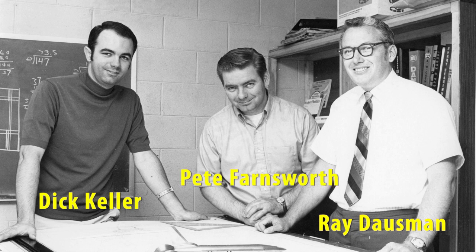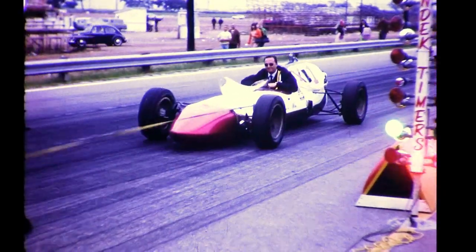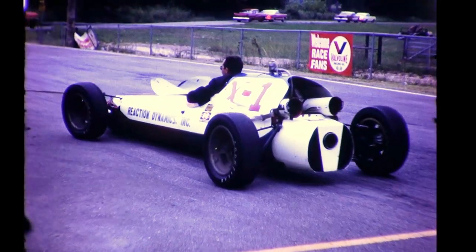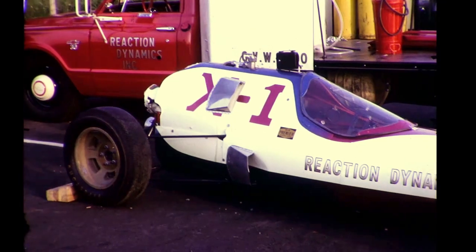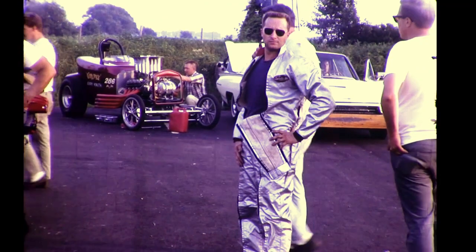Here are our three principals at Reaction Dynamics: Dick Keller, Ray Dosman, and Pete Farnsworth. These are the three main guys who will design and build the Blue Flame LandSpeed rocket car — young guys, all late 20s. Chuck Suba, who had driven the X-1 rocket dragster, had been slated to be the driver and the fourth key man on the team. But tragically, Chuck was killed in October 1968 in an unrelated drag strip crash driving a piston engine dragster. So the Blue Flame driver slot is now open. Going into 1969, one of the many things the Reaction Dynamics team has to do is find a new driver.